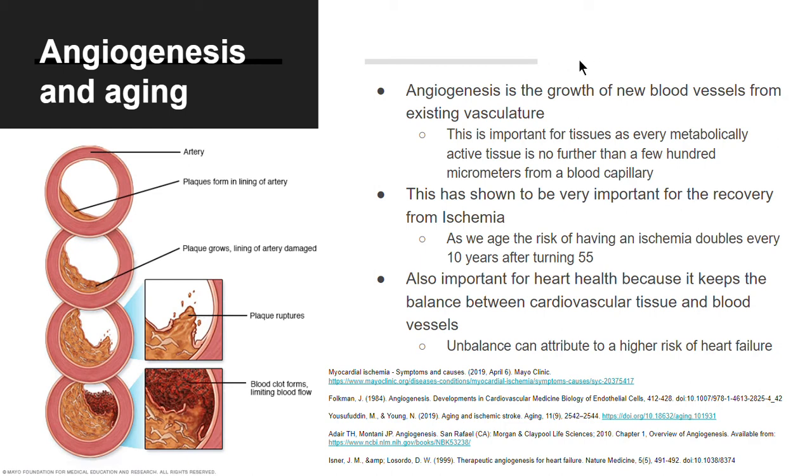Angiogenesis has been shown to be very important for recovery from an ischemia. As we age, the risk of having an ischemia doubles every 10 years after turning 55. It is also important for heart health because it keeps the balance between cardiovascular tissue and blood vessels, as an imbalance can contribute to a higher risk of heart failure.